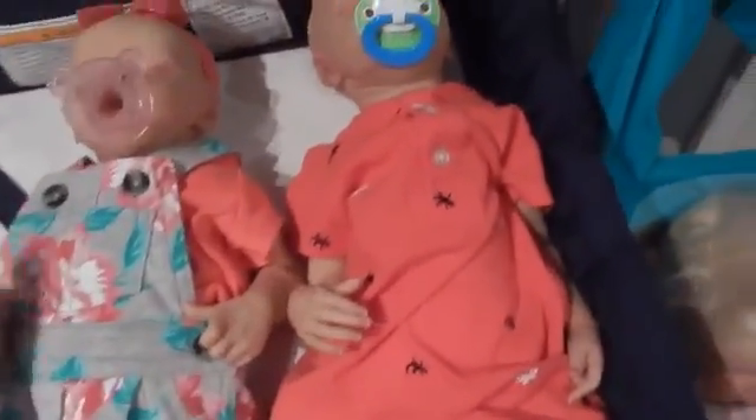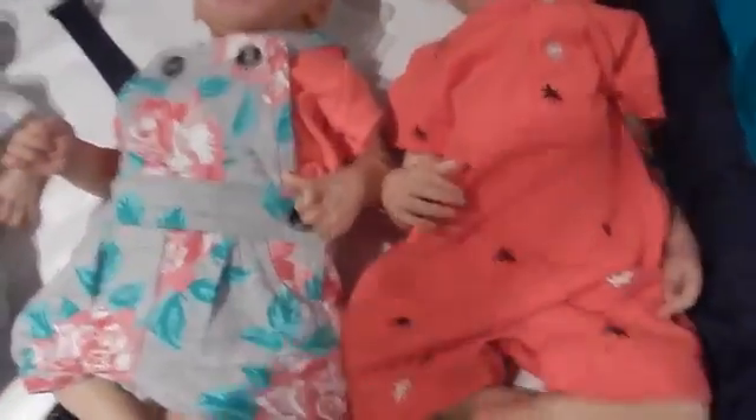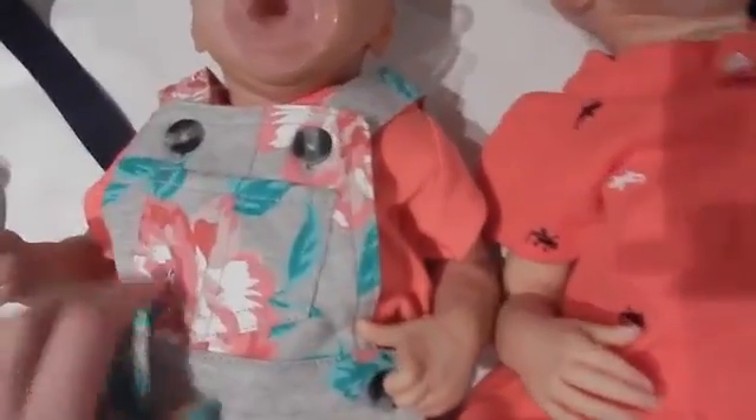Raven and Ryan are wearing these coral outfits — I love these. This is what started it for me putting them in spring outfits. Raven has little overalls, it's so cute, and Ryan's has little geckos all over it — lizards of some sort, reptiles. So cute!